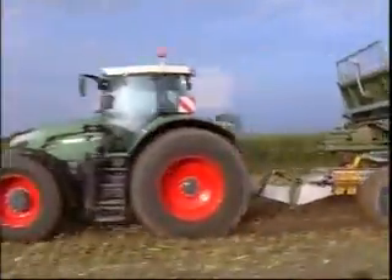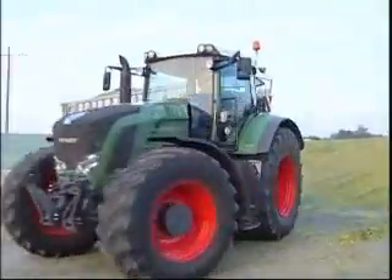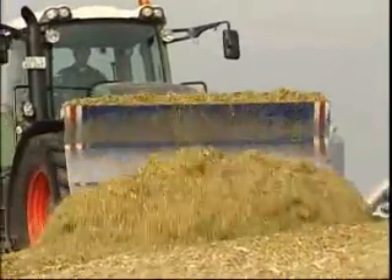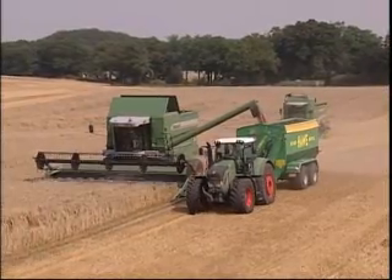The current challenges for agricultural businesses and contractors are growing field sizes, markedly increasing transport distances and mounting cost pressures. Fendt already has the answer to these challenges — the new 900 Vario high horsepower tractor range.